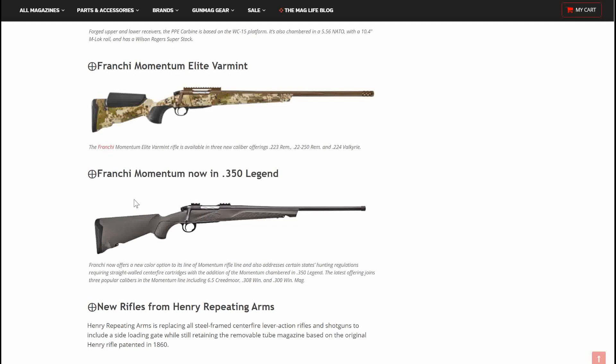Next is the Franchi Momentum, now in .350 Legend. It's essentially the same rifle — it looks like a threaded barrel on the end, decent ergonomics, and a split rail on top to add a scope. This offers a new color option to its Momentum Rifle line and also addresses certain states' hunting regulations requiring straight-walled centerfire cartridges with the addition of the .350 Legend. The latest offering joins three popular calibers in the Momentum line, including 6.5 Creedmoor, .308 Winchester, and .300 Winchester Magnum.